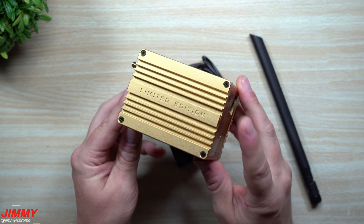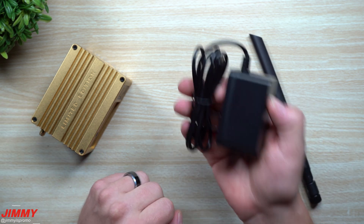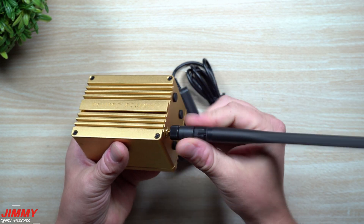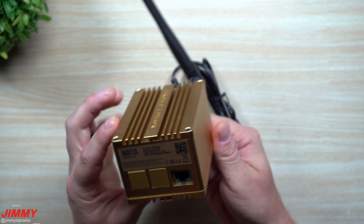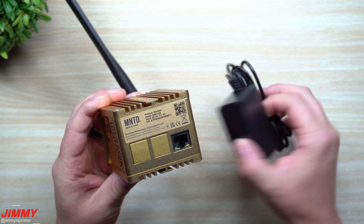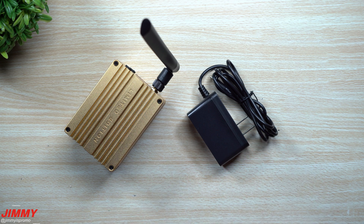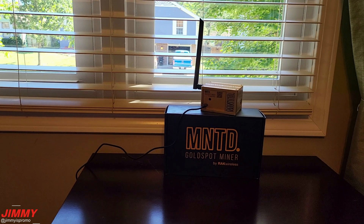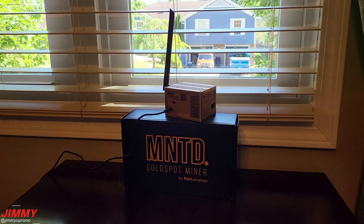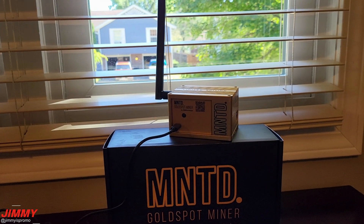Now that everything is unboxed — here's the Minted edition Helium hotspot miner, the power adapter, and the antenna. First, screw on the antenna, then plug in ethernet for the fastest sync, and plug in the power. Open the Helium app and start the setup. I have mine sitting on the box at the window — no metal mesh screens — on a little end table outside a second-story window, and it's performing very well in that location.